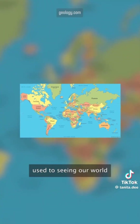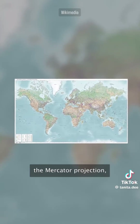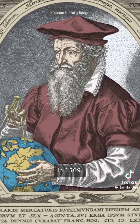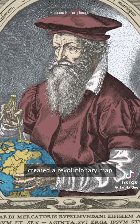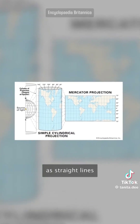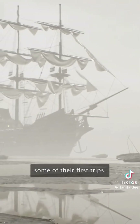Most of you are probably used to seeing our world portrayed as such, and that is due to the common use of the Mercator projection — a map that makes countries near the poles look bigger and those at the equator look smaller. In 1569, Flemish cartographer Gerardus Mercator created a revolutionary map for navigating the seas. By constructing the world as a cylinder, not a sphere, his map was able to represent the meridians and parallels as straight lines that crossed at right angles, thus helping sailors navigate some of their first trips.